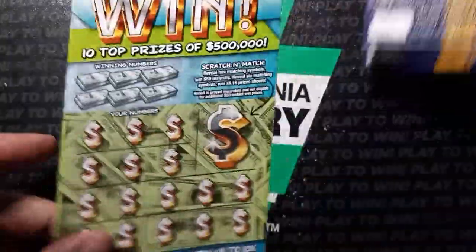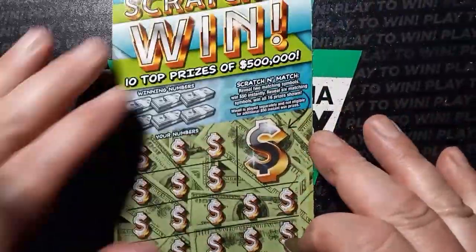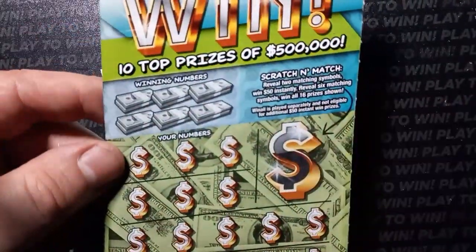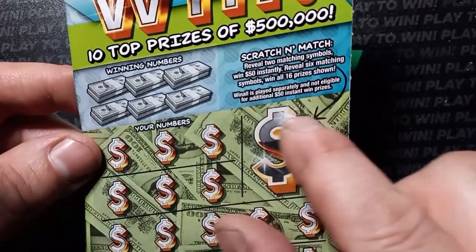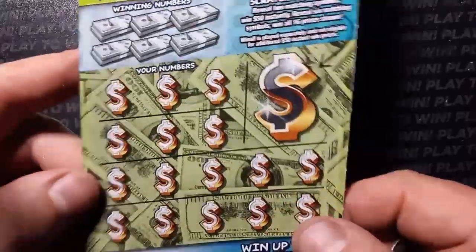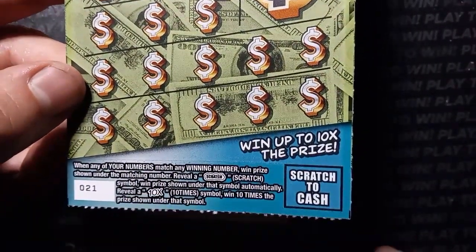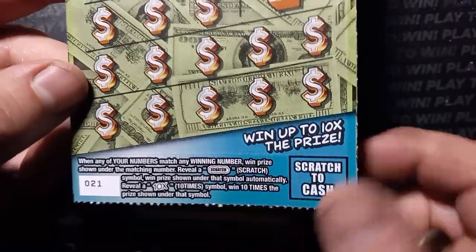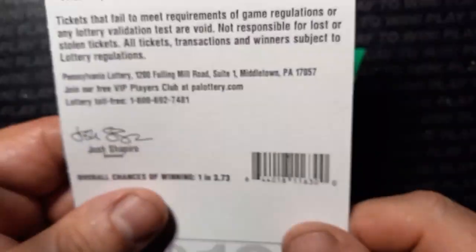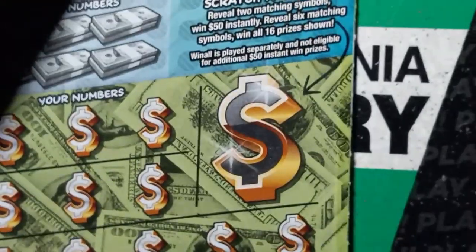We'll start off with the $10 scratch and win. On this one we are looking for 500 grand. In the scratch and match bonus area, if we see two like symbols that's $50 instantly, all six is a win. All 16 prizes — if we see the scratch symbol that's an auto win, and the 10x I have yet to find. Overall chances on this one are one in 3.73.